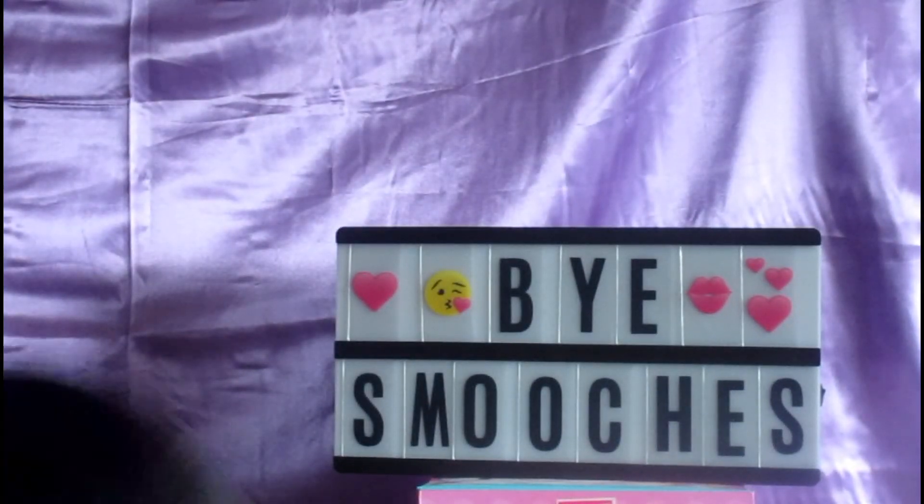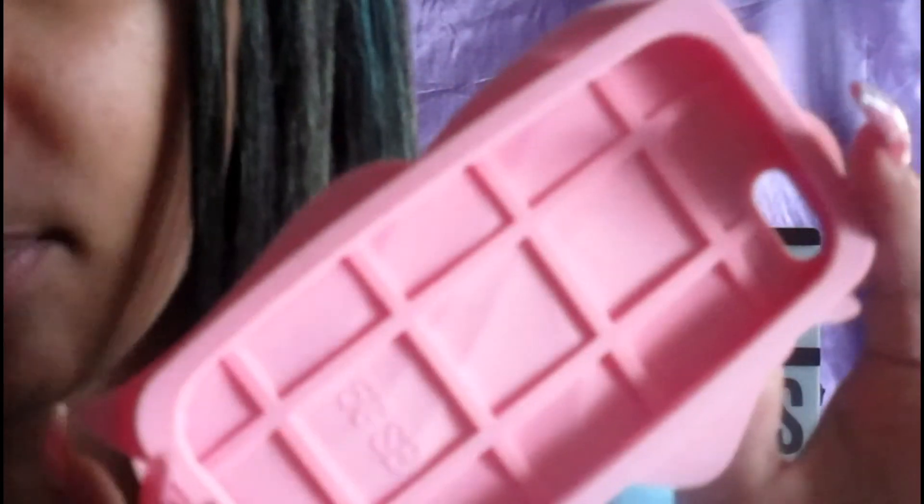Then I have these two unicorn phone cases. This one right here is like a TPU silicone type, it is also from Claire's, it's just like really cute. And then I have this one which is a pastel silicone case unicorn — here's how it looks. This is from eBay and it just looks like a waffle on the inside.